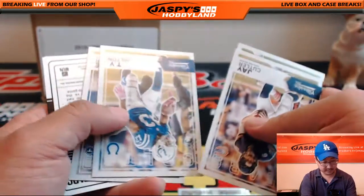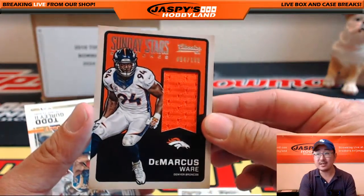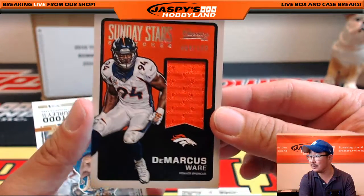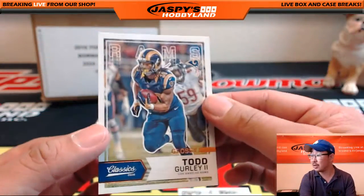And here comes a hit — what do we got here? Sunday Stars Swatches — nice — Marcus Ware, 94 out of 199. Nice looking one. And there's Todd Gurley, glossy.